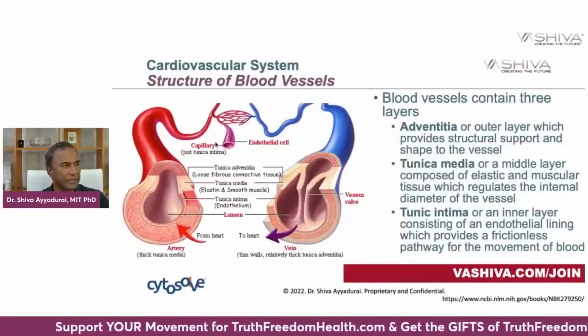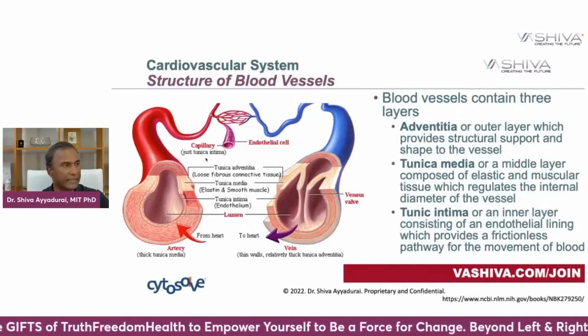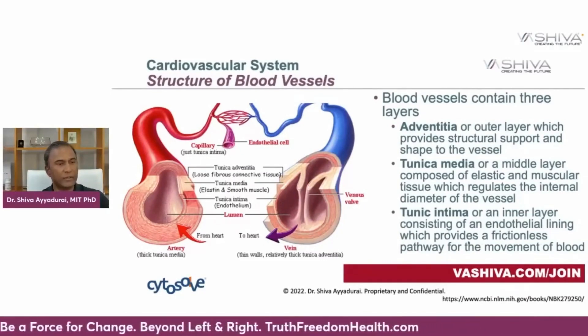The capillaries are composed of just endothelial cells. They are made of the tunica intima — the inner layer consisting of endothelial lining, which provides a frictionless pathway for the movement of blood. It is these endothelial cells that have to function well for you to have good cardiovascular function. The better endothelial function you have, the better heart and cardiovascular health you have.